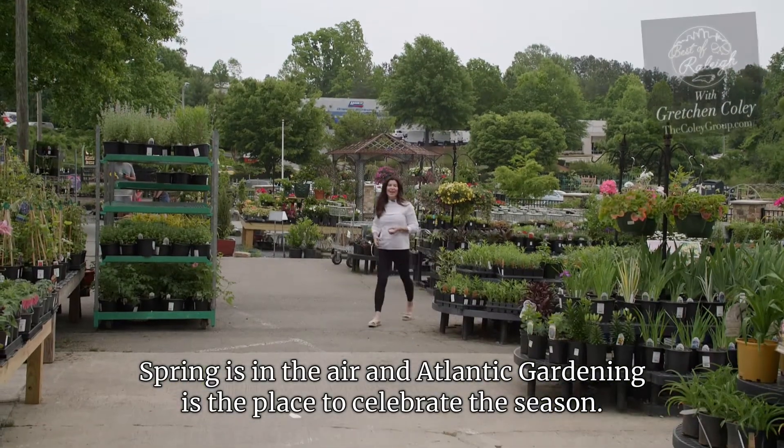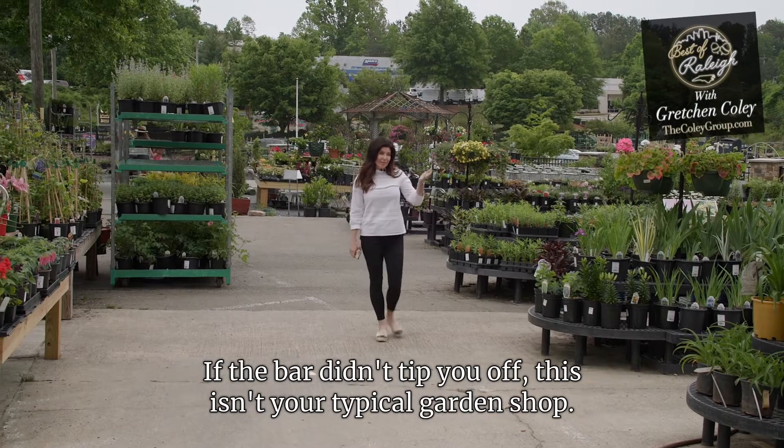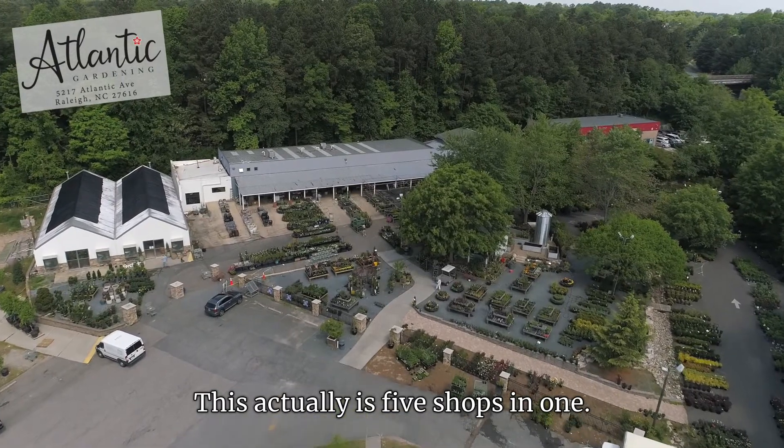Spring is in the air and Atlantic Gardening is the place to celebrate the season. If the bar didn't tip you off, this isn't your typical garden shop. This actually is five shops in one.